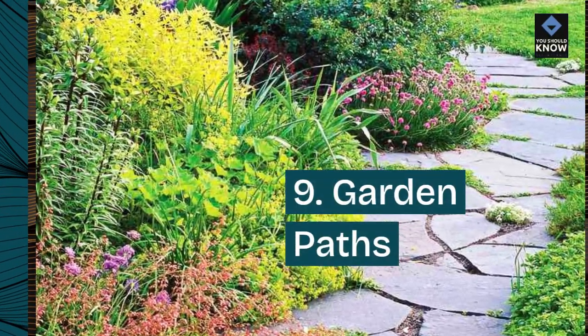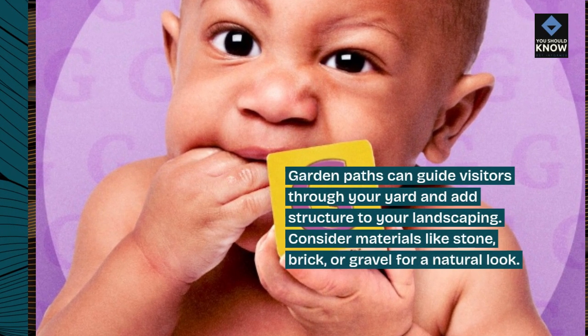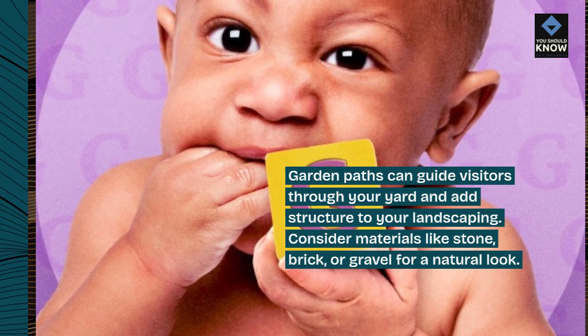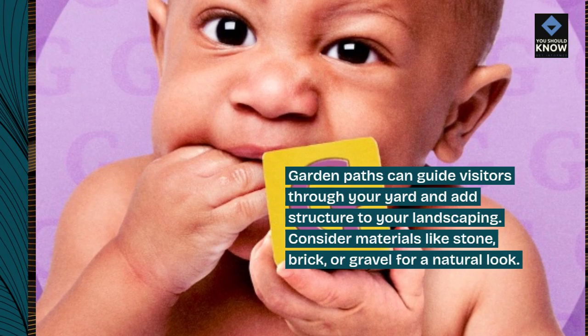9. Garden paths. Garden paths can guide visitors through your yard and add structure to your landscaping. Consider materials like stone, brick, or gravel for a natural look.